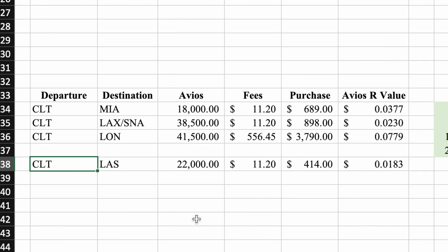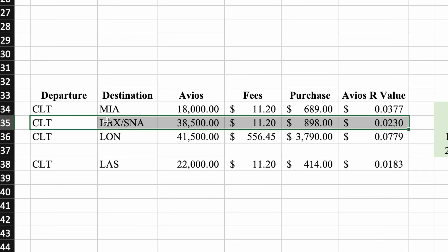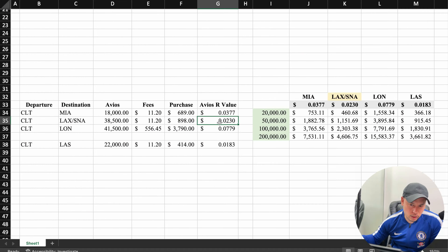And then there's my fourth example — CLT to Las Vegas, 22,000 Avios, fees of $11.20. The purchase price is about $414, so about $400. The redemption value is barely 2 cents. So out of all the examples, this is going to be my worst Avios redemption value. And the one with the connection flight is also going to be lower.